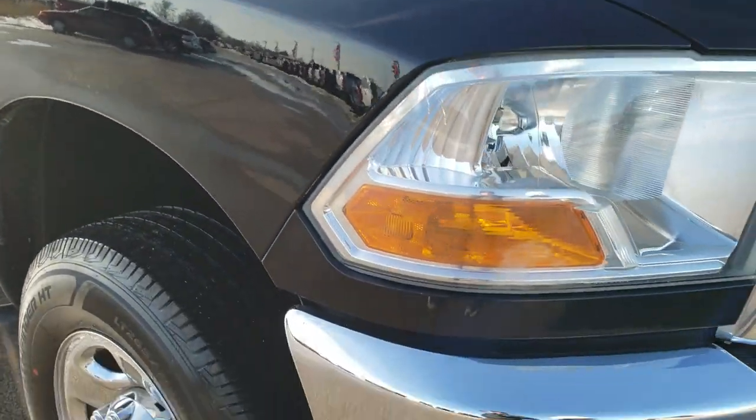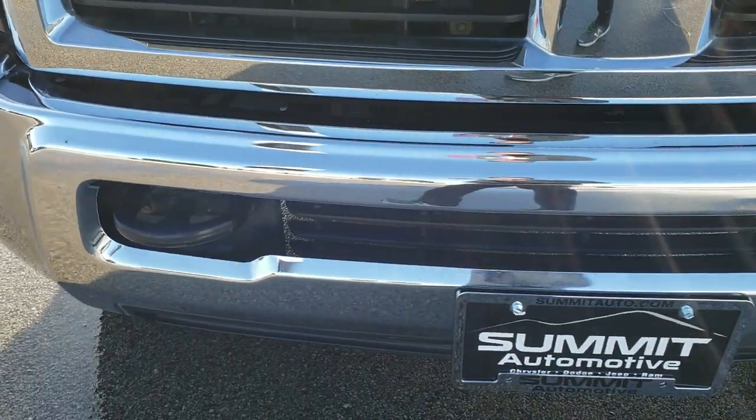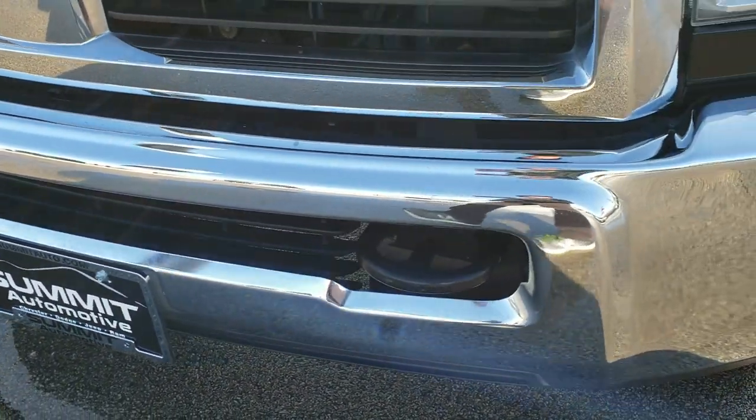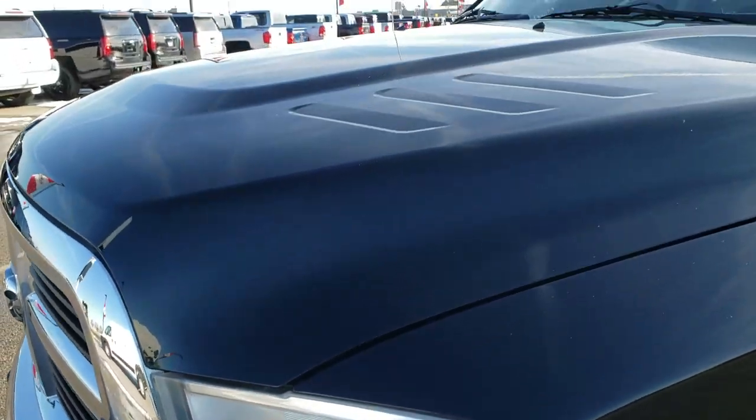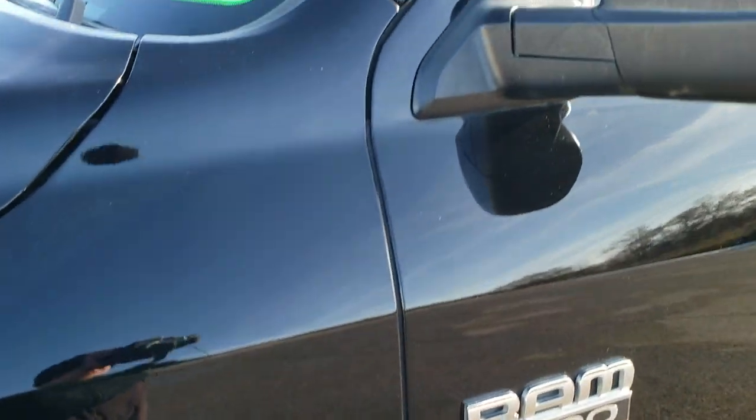This truck has a 5.7 liter V8 Hemi motor and has been fully safetied and inspected by our service shop. It has a fresh oil and filter change, all the fluids have been checked and topped off, and the truck has been gone through mechanically 100%. Black is the color.